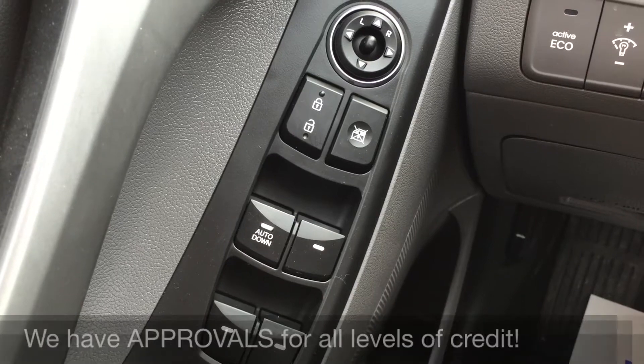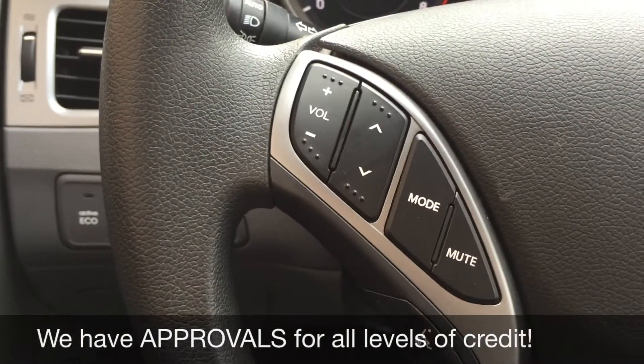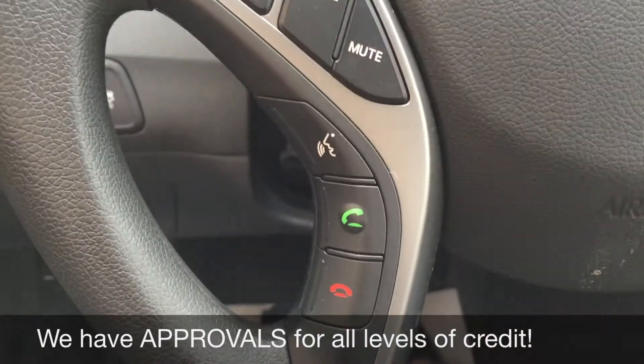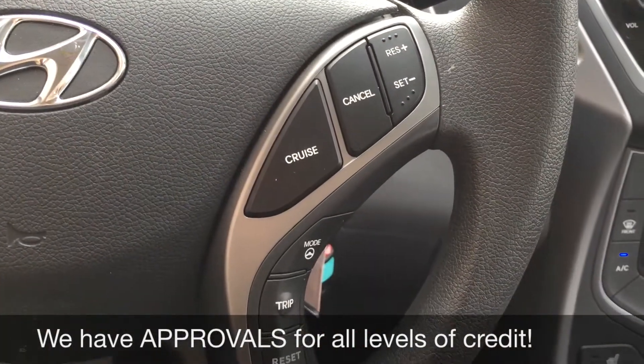We'll start with the power windows, power locks, and power side mirrors. Going to the left side of the steering wheel, you have the media controls and then the Bluetooth calling buttons, and on the right side you have the cruise control.